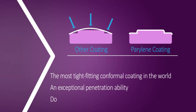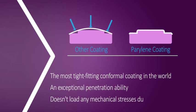Unlike other conformal coatings, Parylene doesn't load any mechanical stresses during polymerization and thus it maintains the stability of systems that are exposed to changes in pressure or volume.